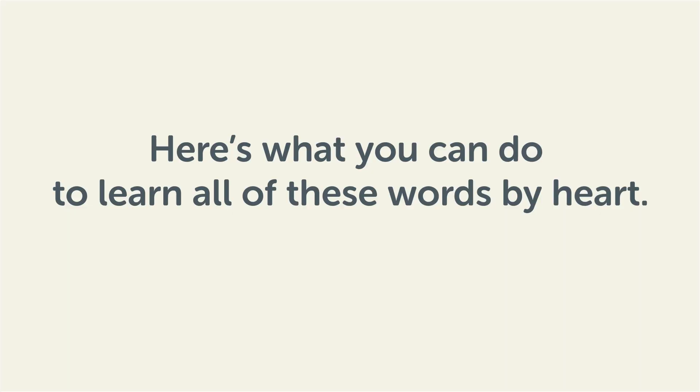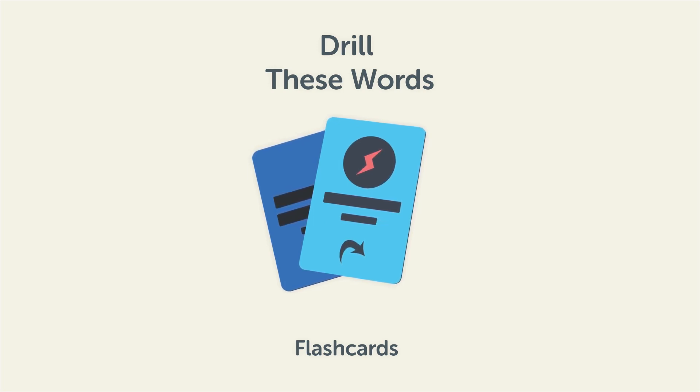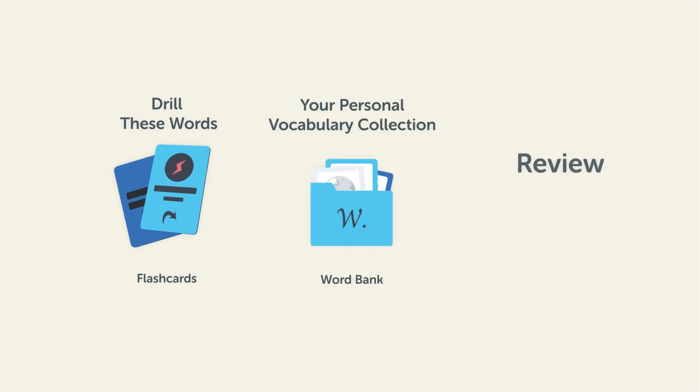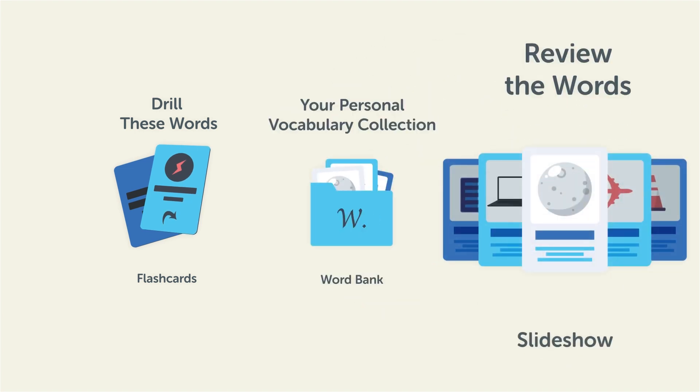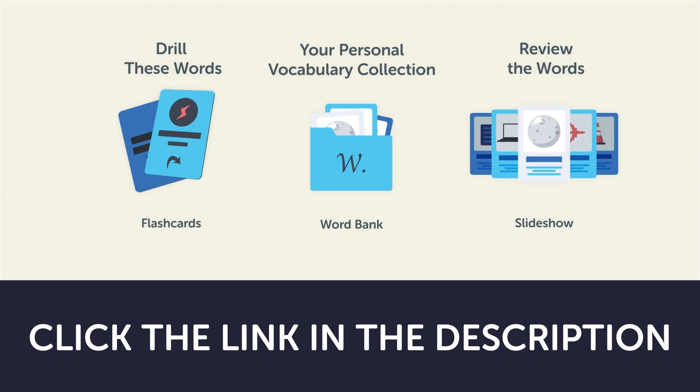Remember, here's what you can do to learn all of these words by heart: drill these words with our spaced repetition flashcards, which will help cement these words into your long-term memory; save them to the word bank, your personal vocabulary collection where you can print out your own study sheets; or review the words with our looped vocabulary slideshow and play it until you know all of the words. Click the link in the description right now and sign up for your free lifetime account to get these lessons and study tools.